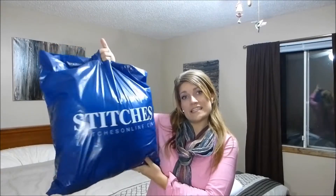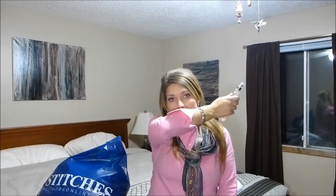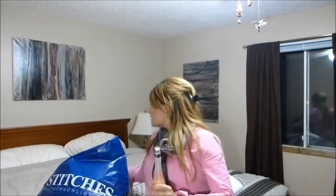Hey everyone, I did a little Stitches haul today and I'll show you what I got. I got Dream, which is a version of Glow by JLo, and when I smelled it it's actually really good — it's a pretty decent knockoff. I wouldn't be able to tell that it's a knockoff smelling it on someone. It came in a box and even the bottle they kind of make it look like the original.